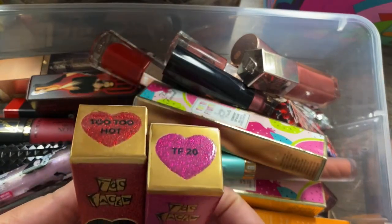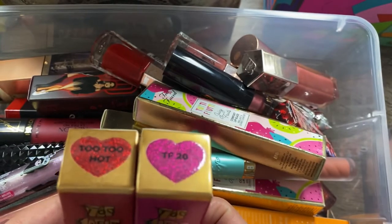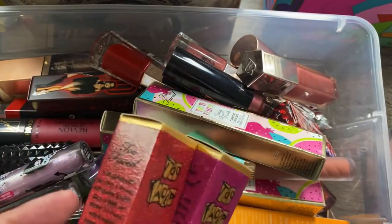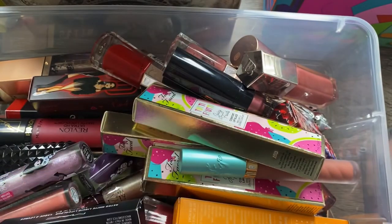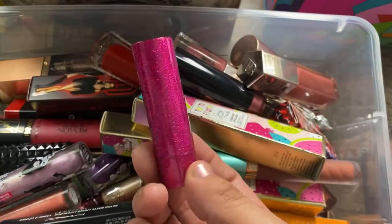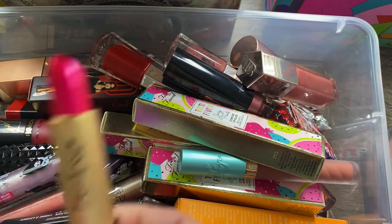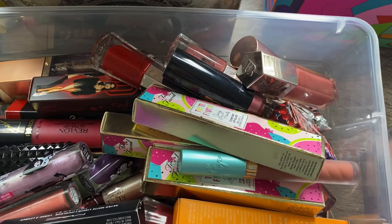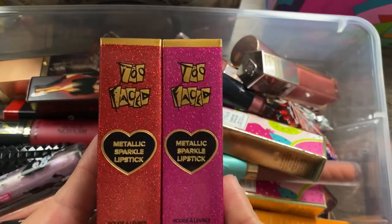The first few things are these Two Faced metallic sparkle lipsticks from their anniversary collection, which came out a couple of years ago. I found them at TJ Maxx or Marshalls and went with the red and the pink. The packaging is just so adorably cute. These are newer to my collection so I am keeping both of these; I'm hoping to one day find the matching eyeshadow palette.